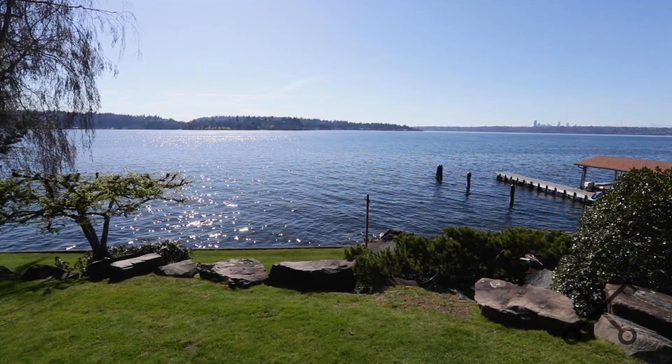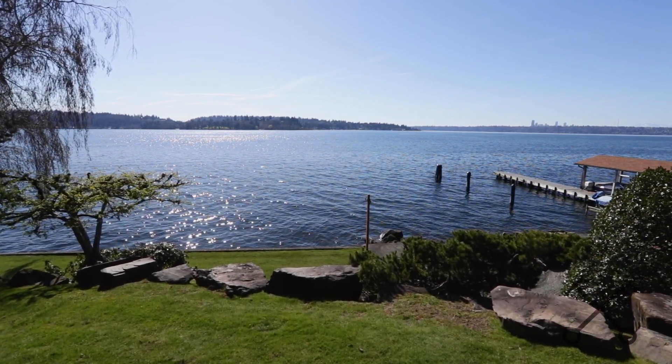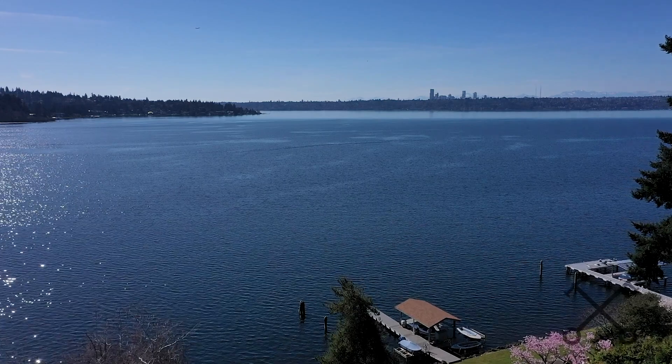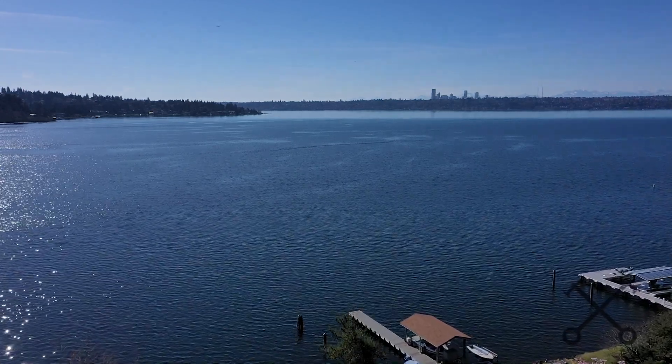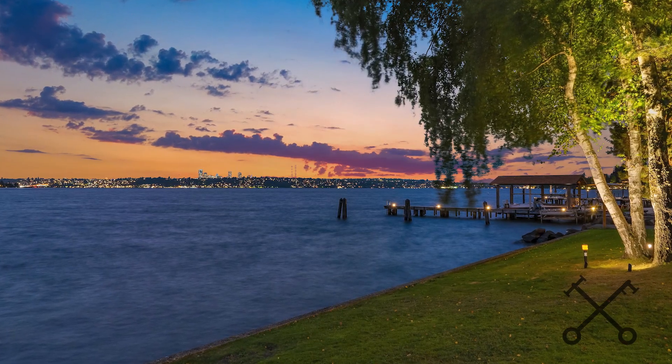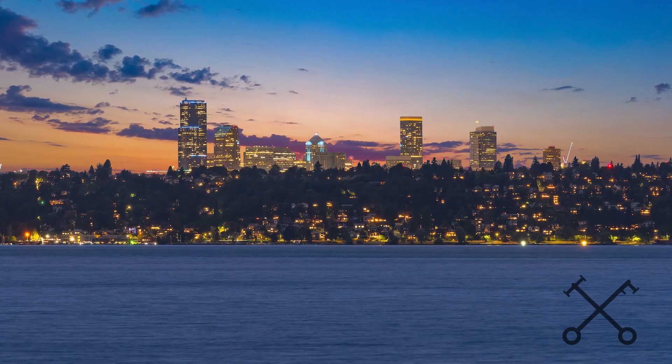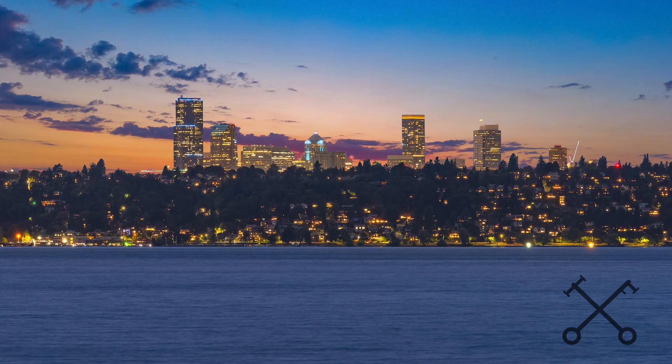Let me tell you the top reason I love this property. Everyone wants west-facing views when they think of waterfront. They want to be able to see the City of Seattle skyline. They want sunsets. They want the Olympic Mountains. But there are actually only a few areas in all of West Bellevue where you can get all of those views together.